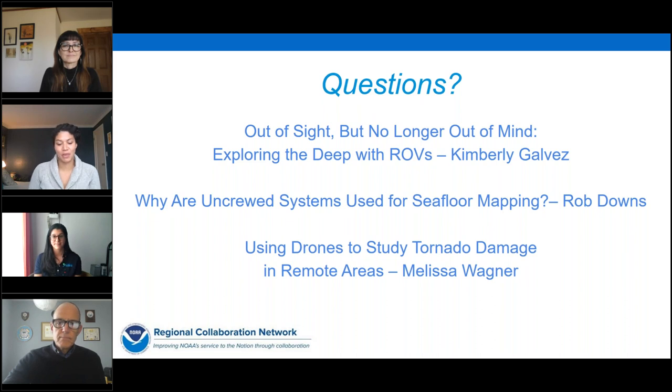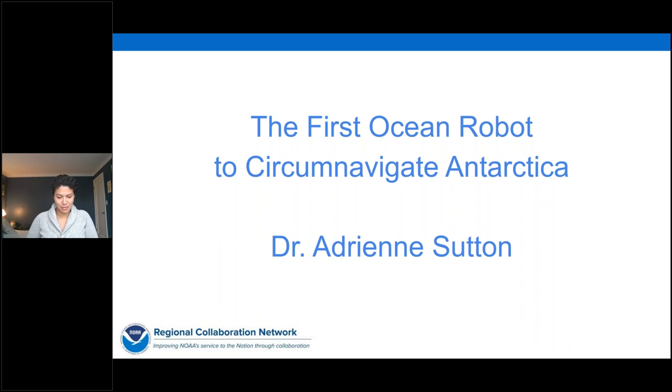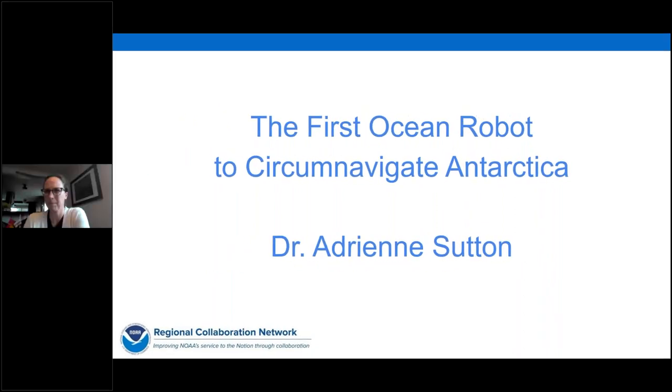That's awesome. We've already heard about several uses of uncrewed systems and we're going to learn about more in our last group. Dr. Adrienne Sutton is an oceanographer at NOAA's Pacific Marine Environmental Laboratory and an affiliate assistant professor at the University of Washington in Seattle. Her research group focuses on the patterns of and technology necessary to observe air-sea CO2 exchange and ocean acidification. Last year, Adrienne and her collaborators at PMEL received the Department of Commerce Ron Brown Excellence in Innovation Award and the group gold medal for the first autonomous circumnavigation of Antarctica.